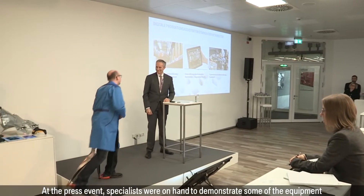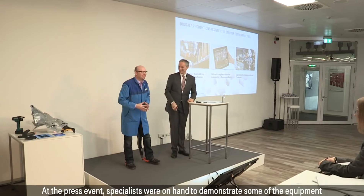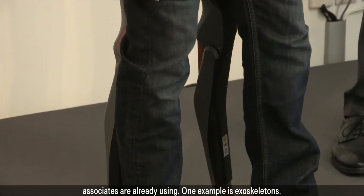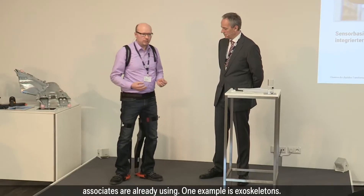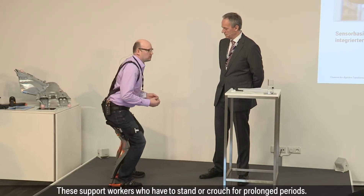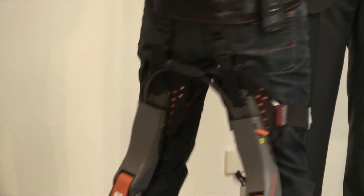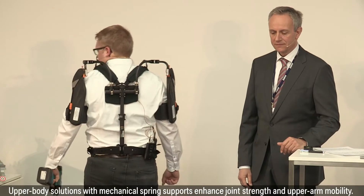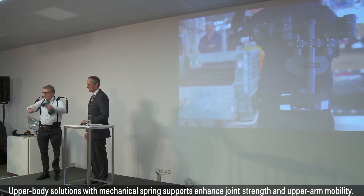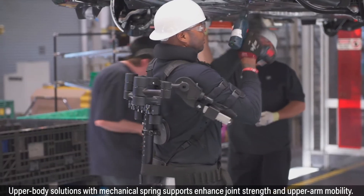At the press event, specialists were on hand to demonstrate some of the equipment associates are already using. One example is exoskeletons. These support workers who have to stand or crouch for prolonged periods. Upper body solutions with mechanical spring supports enhance joint strength and upper arm mobility.